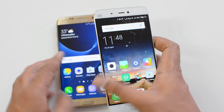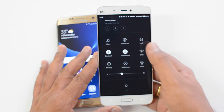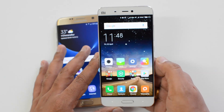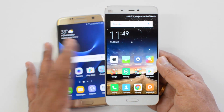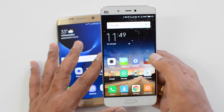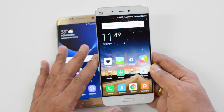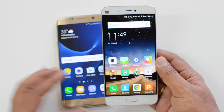The Xiaomi Mi 5 runs Android 6.0 Marshmallow with MIUI 7. The UI features custom notifications, a fully customized settings menu, multiple home screens with no app drawer, and lots of themes to customize the lock screen and other aspects. It is a heavily skinned UI. In terms of performance, it runs on a Snapdragon 820 quad-core clocked at 1.8GHz — an underclocked variant — with 3GB of RAM.